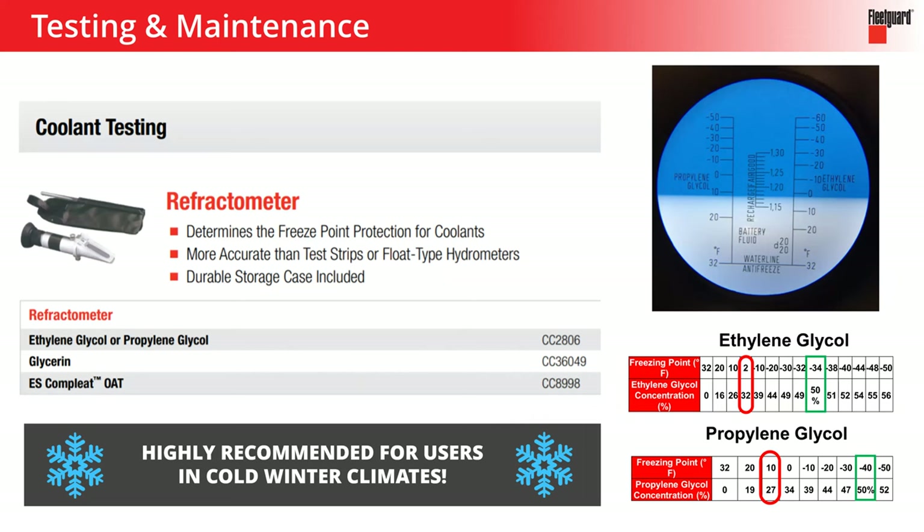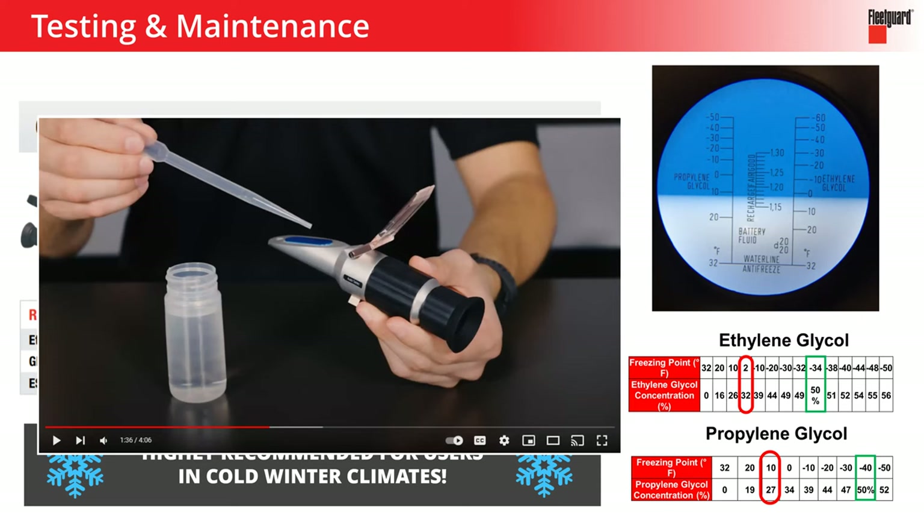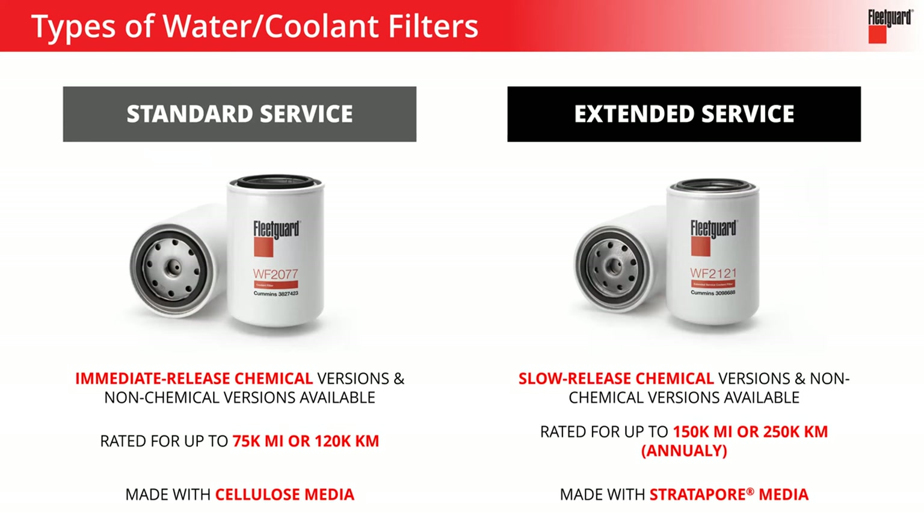For cold weather climates, refractometers are really a must-have item. This is an instrument where you drop your coolant sample into the little lens and look through it — it will tell you what the freeze point protection is of the coolant. In extreme cold weather situations, this tells you how well that coolant will protect the system from freezing. If you are using ES Complete OAT coolant, the part number you want is CC 8998. We've got a YouTube video that walks you through exactly how to use a refractometer, what the readout means, and next steps. For you folks up in the cold weather region, this probably makes sense.